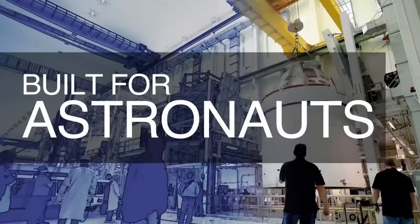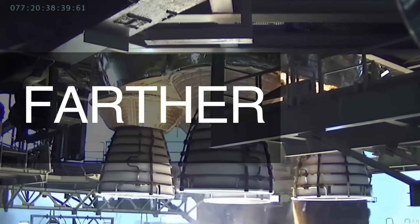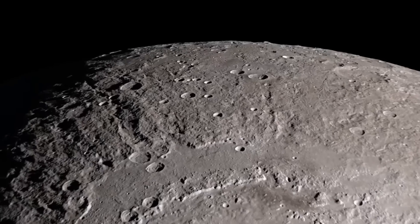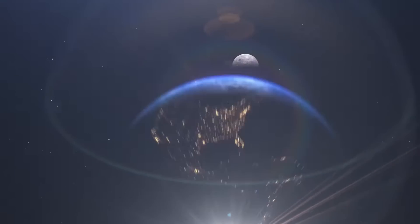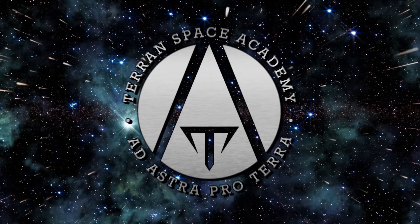We hope everything goes perfectly for the SLS and ESM Orion, and congratulate everyone who worked on this amazing example of human engineering. Thanks for listening and stay safe at Astra Proterra.